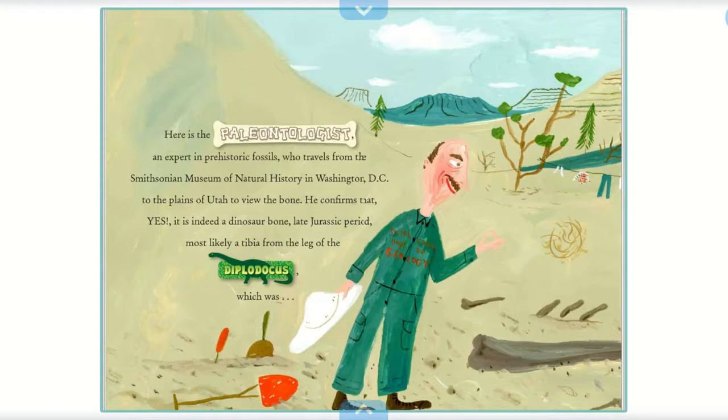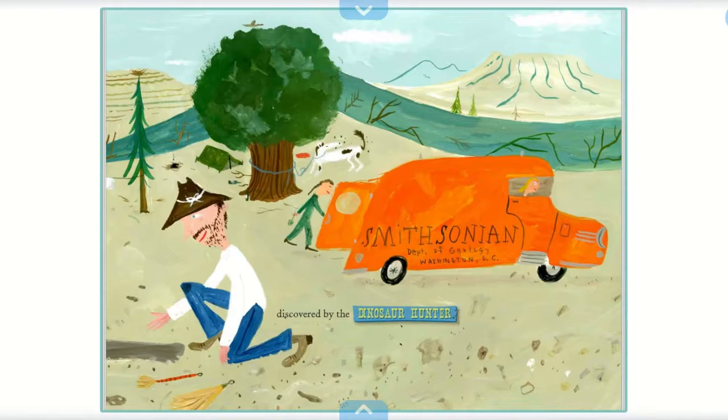Here is the paleontologist, an expert in prehistoric fossils, who travels from the Smithsonian Museum of Natural History in Washington DC to the plains of Utah to view the bone. He confirms that yes, it is indeed a dinosaur bone, late Jurassic period, most likely a tibia from the leg of the Diplodocus, which was discovered by the dinosaur hunter.